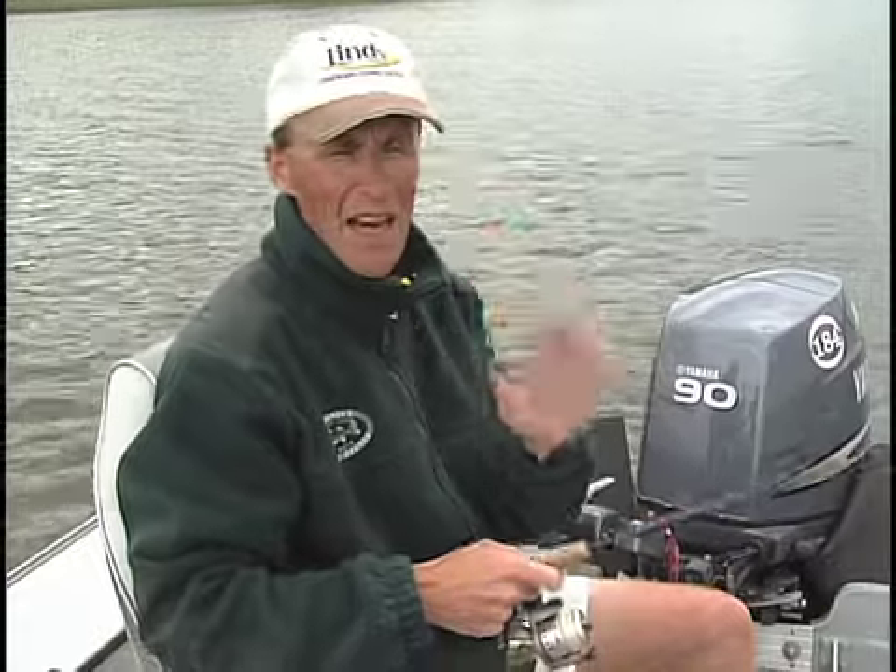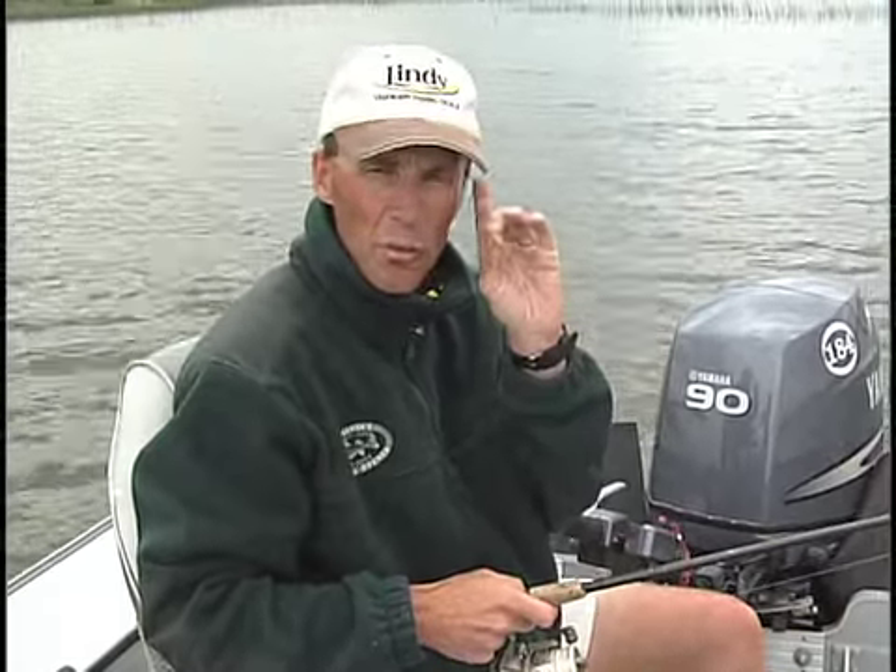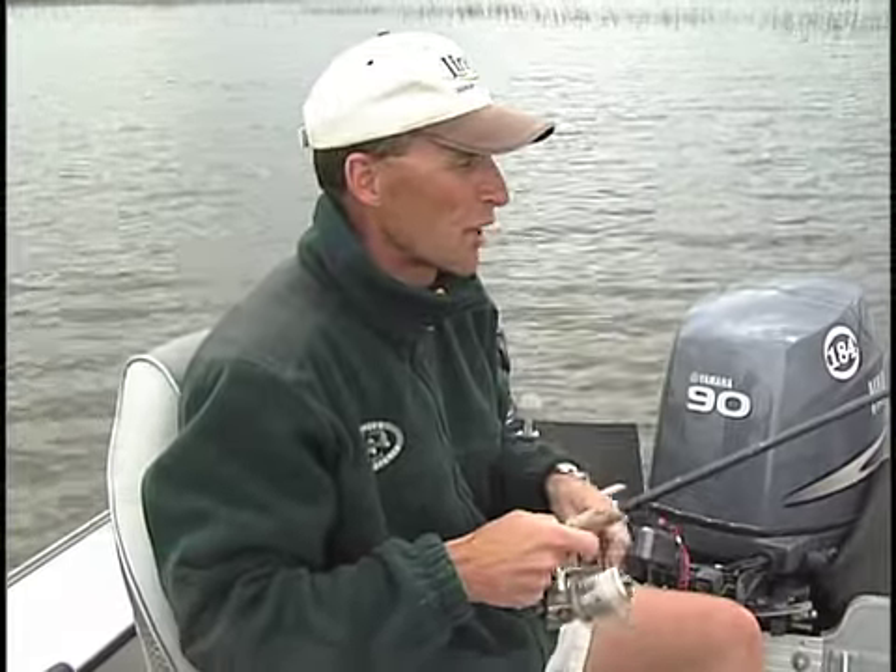Here's the key: most of the time these lakes don't have any real deep holes, don't have much structure. So what you want to do is focus on certain types of weed situations — they will definitely relate to those.